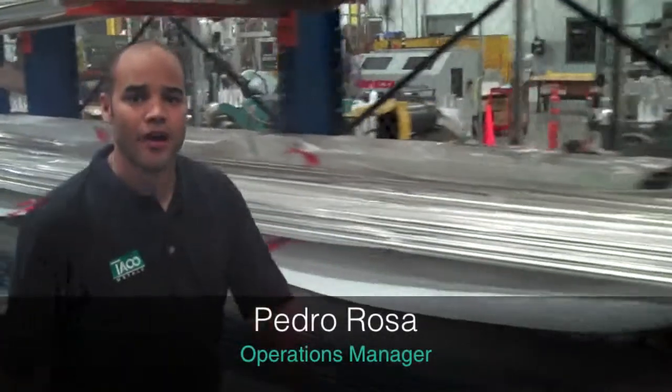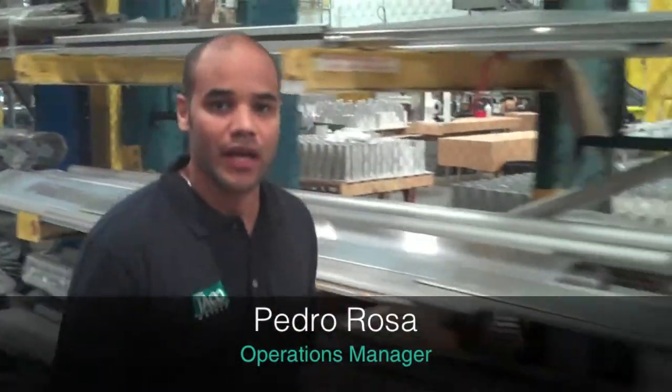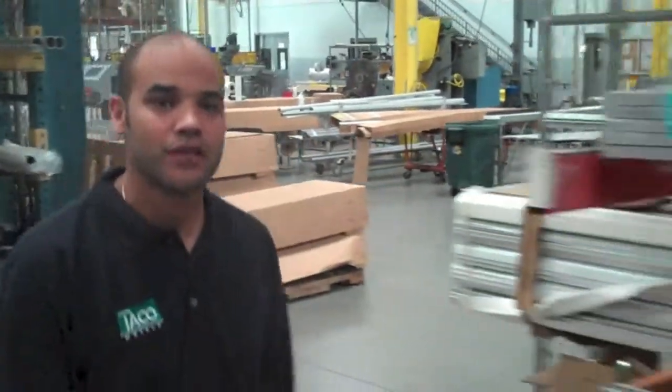I'm Pedro Rosa, the operation manager for Taco Meadows, and I've been with this company for 10 years. At Taco, we're driven to resolve our customer needs and customer satisfaction.